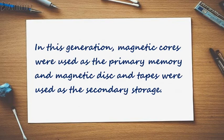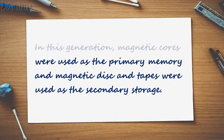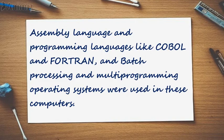In this generation, magnetic cores were used as the primary memory, and magnetic disk and tapes were used as the secondary storage. Assembly language and programming languages like COBOL and FORTRAN, and batch processing and multi-programming operating systems were used in these computers.